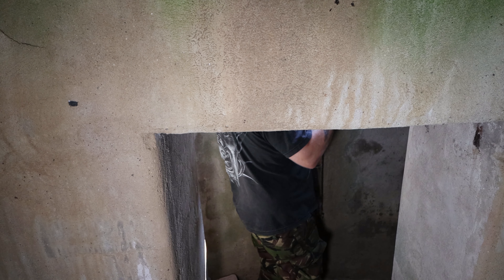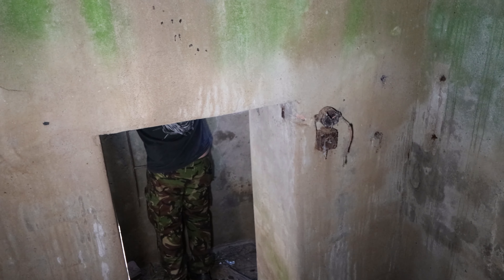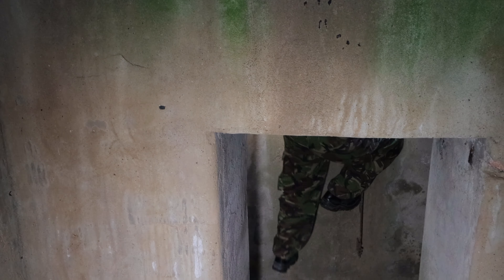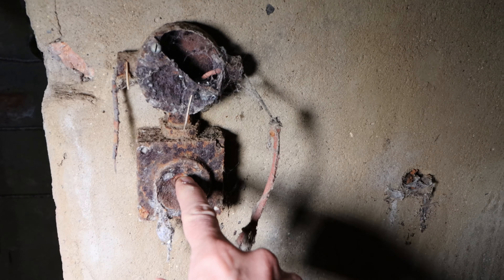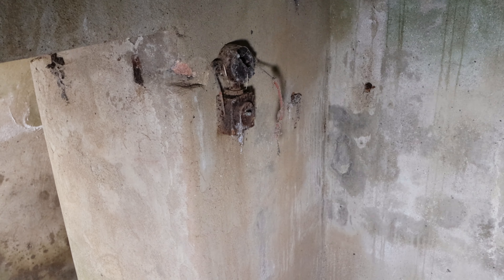We'll have a look in through the escape hatch and have a good look around the machine gun post as well. There's Dave getting out - got a leg up. There's the old light switch, don't know if it still works. It's seized up sadly. One HQ bunker - this is the observation tower, and the actual bunker was down there but it's all flooded because someone left the hatch off.